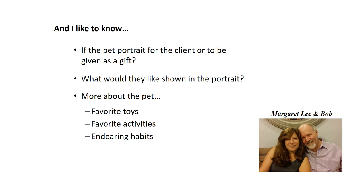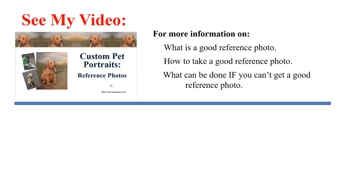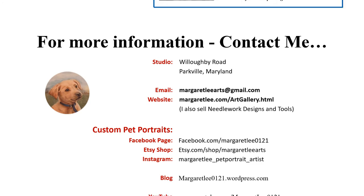I also have a video on choosing good reference photos and taking reference photos. Gift certificates are available — you can choose based on the size of the painting and/or the dollar amount. For more information, you can contact me, Margaret Lee, and visit my website.